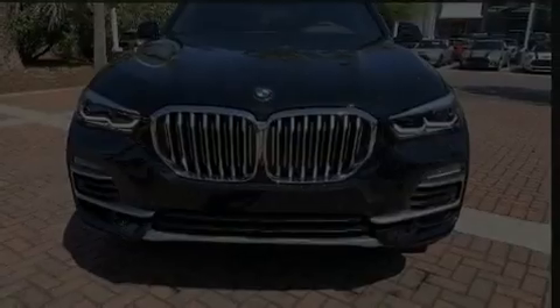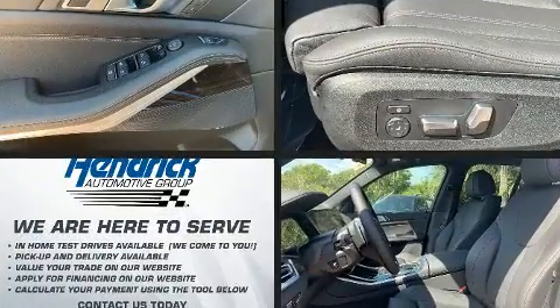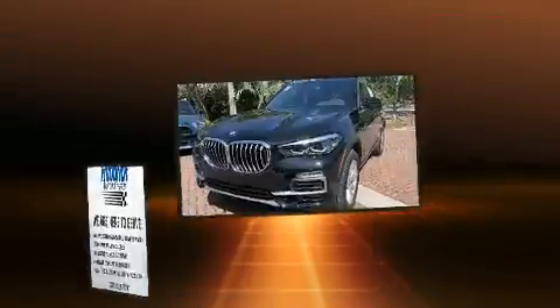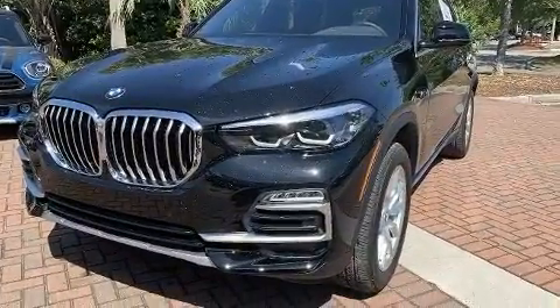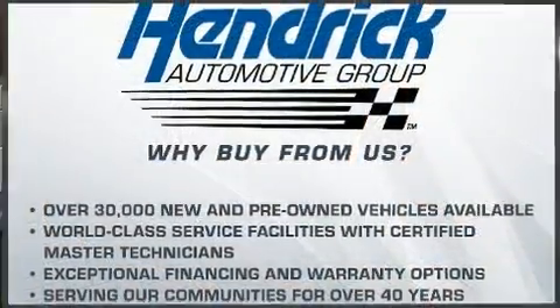Discerning drivers will appreciate the 2020 BMW X5. Smooth gear shifts are achieved thanks to the 3.0-liter 6-cylinder engine, and for added security, dynamic stability control supplements the drivetrain. A turbocharger is also included as an economical means of increasing performance.